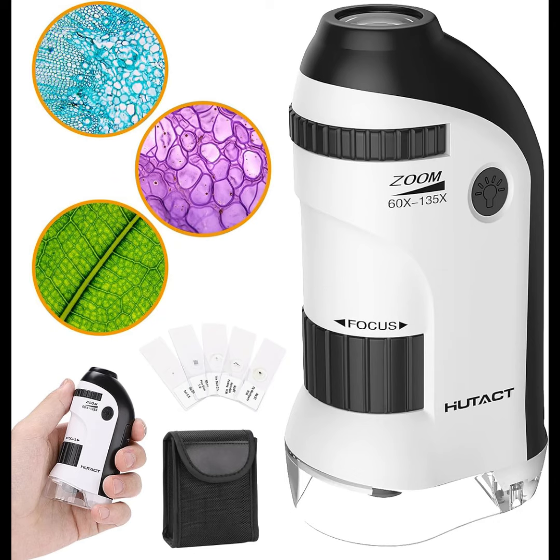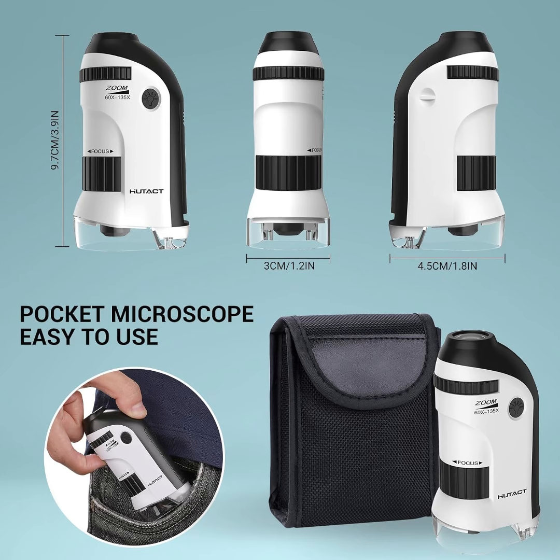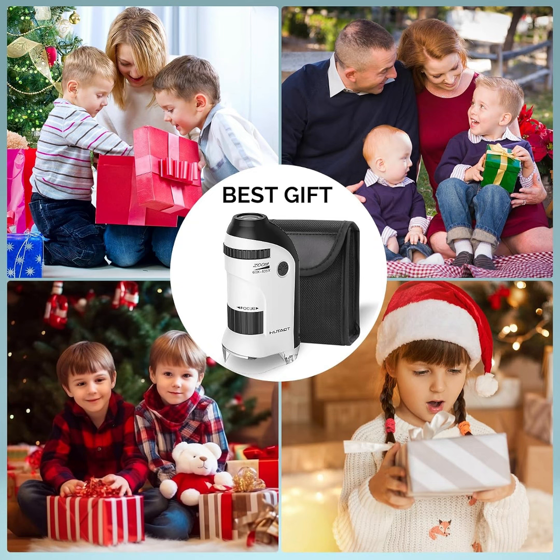5 PCS prepared slides included, powered by one AAA battery (not included). Compared to other handheld microscopes, this 60x to 135x microscope is easy to focus, with a moderate size suitable for both kids 8 to 12 years old and adults to use.